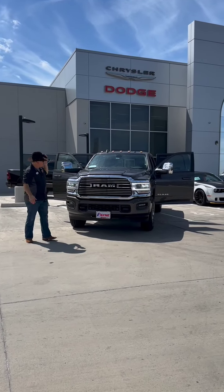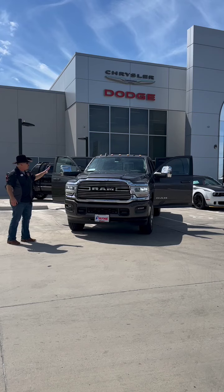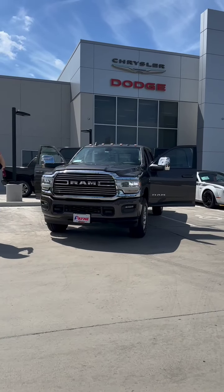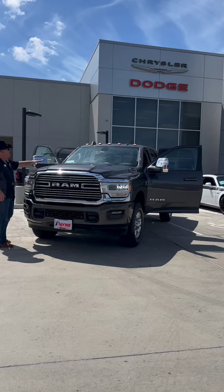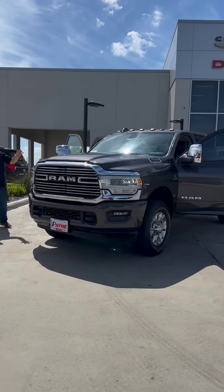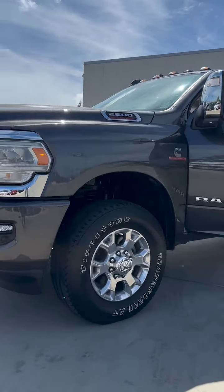I can't believe that this is a pre-owned truck, but you got to see it to believe it. This is a pre-owned 2023 Ram 2500 heavy-duty in granite crystal metallic — I love this color. We've got the Cummins turbo diesel, automatic transmission, four-wheel drive, and 18-inch polished wheels wrapped in Firestones.